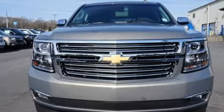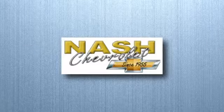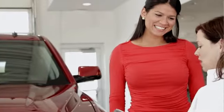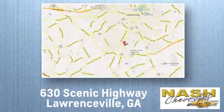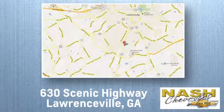You'll never know till you try. Test drive it today. At Nash Chevrolet, customer satisfaction is crucial to our success. We're conveniently located at 630 Scenic Highway in Lawrenceville, Georgia.